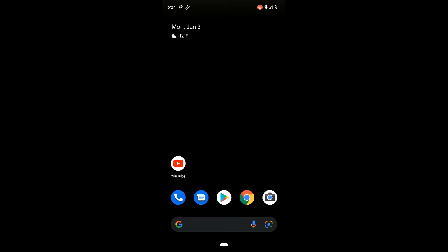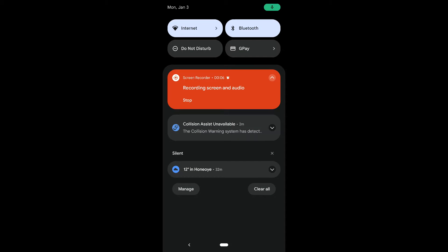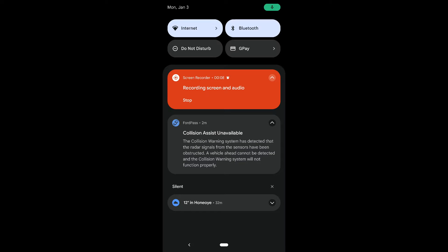I'll show you the notification I just got. So as you can see here, by dragging down the screen, there's a forward pass alert saying that the collision assist is unavailable. It's saying the system has detected that the radar signals from the sensors have been obstructed, vehicle ahead cannot be detected, and the collision warning system will not function properly.